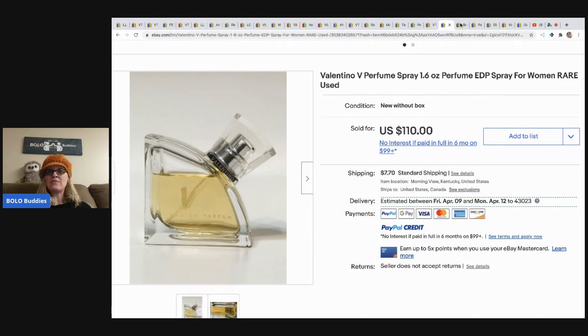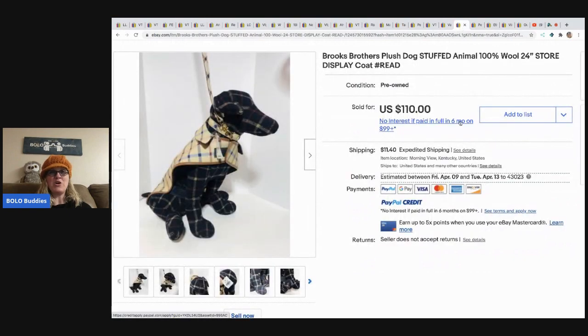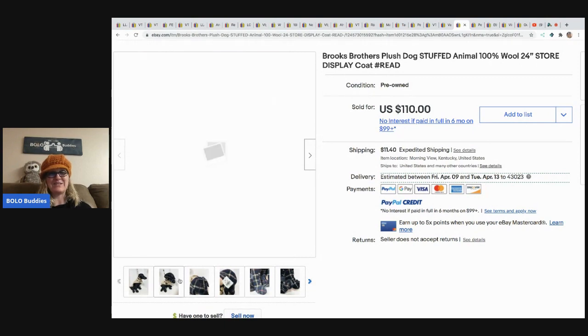This is awesome — it's a Brooks Brothers plush stuffed dog, 100% wool, 24-inch store display. How cool is that? Came from a storage lot; paid two dollars and sold for 110 dollars plus shipping. I love this; I think it is so cool.